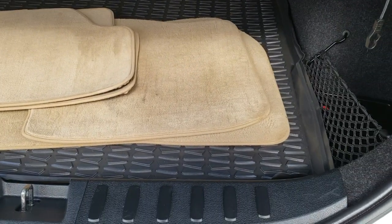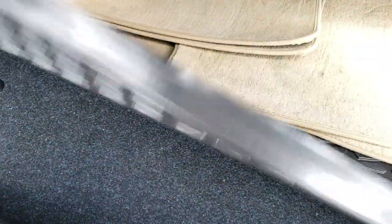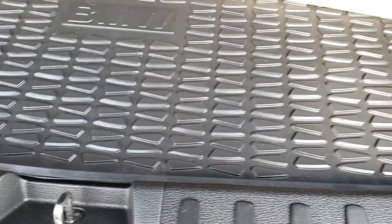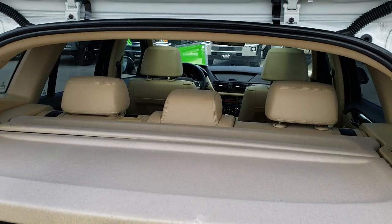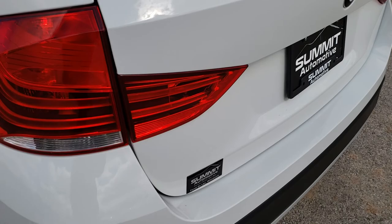It does have a set of factory floor mats back here. You've got the sunshade, and it's really nice and clean underneath here. More storage, and those seats do fold down for extra storage. This is a manual raise gate and manual close, so it's not power.